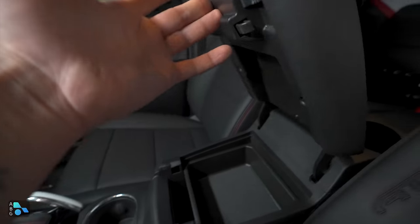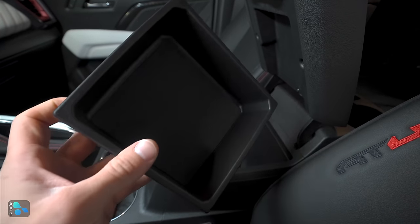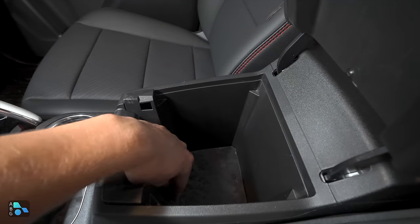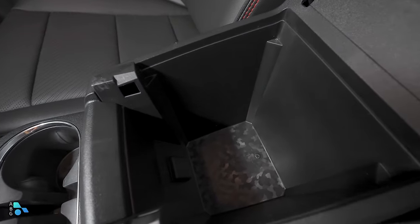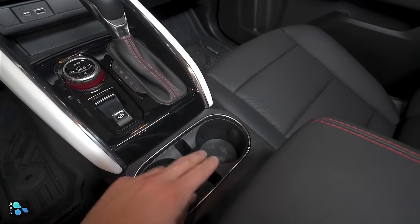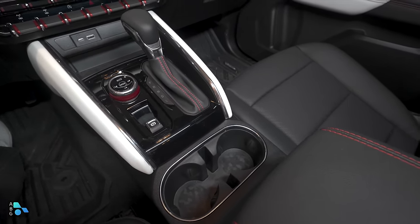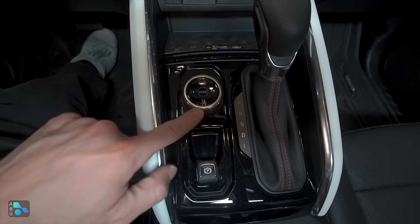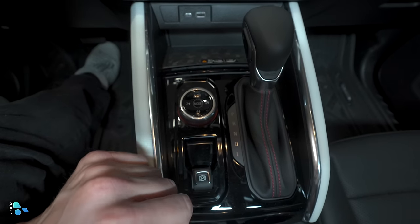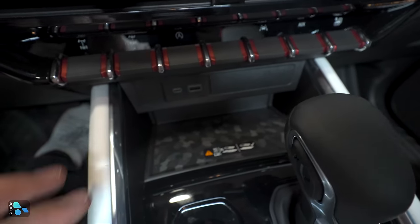Opening up the center console by pressing the button on the front, it pops open sturdy and stays open. There's a removable cubby big enough for wallets and keys, and below that a deep, wide access area with a 12-volt charger. The camo pattern you find in the center console continues throughout the interior. Moving up, there are two cup holders and a phone holder in the middle. In front of the cup holders we have our electronic parking brake, drive mode select, four-low, four-high, automatic four-wheel drive, and two-high selector — a two-speed transfer case. We also have our Qi wireless charger, USB-C, and USB-A ports.